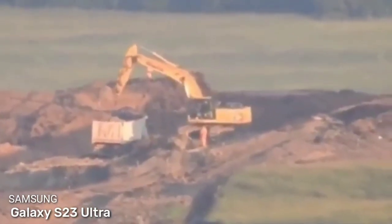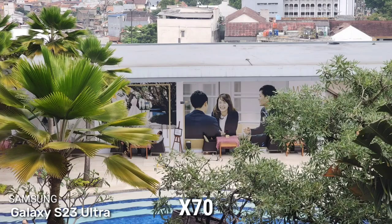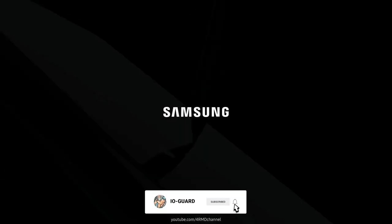You can also reserve your Galaxy S23 pre-order right now. Please subscribe to the channel — I'll see you in the next video.